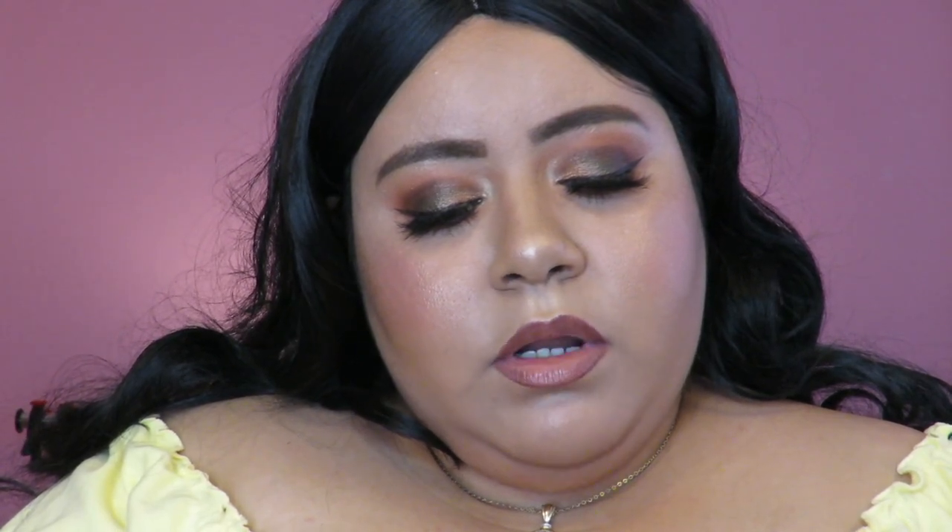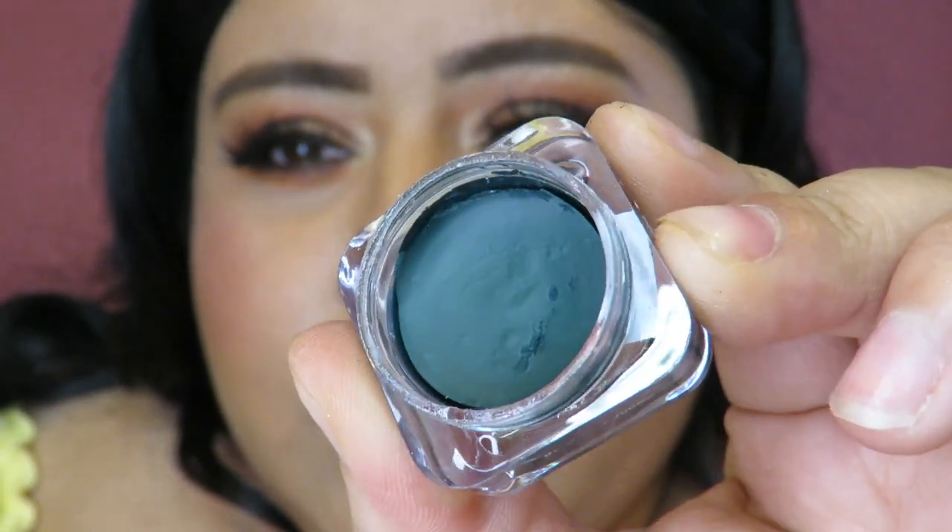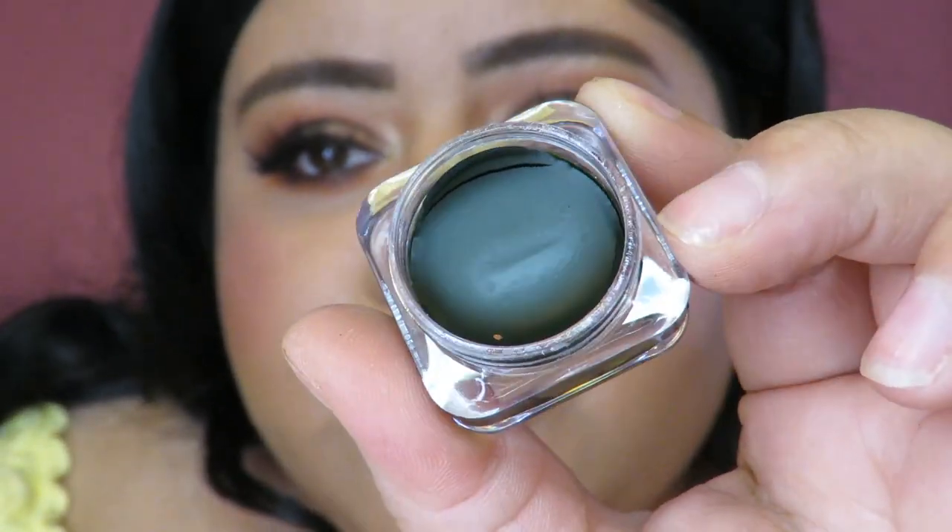I got two of their Buttercream Gel Liners, which you can also use as an eyeshadow — I thought that was really interesting. One is in the shade Blueberry, which is a turquoise green color, and one is in the shade Pistachio, which is a darker green. I'm excited to try these so I can do some fun colorful looks.